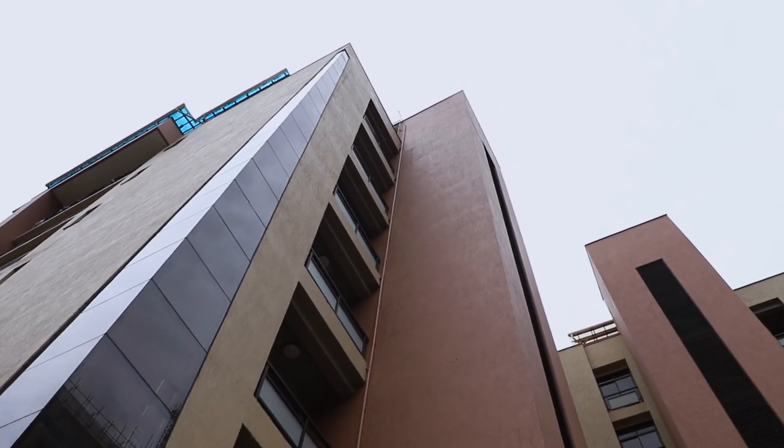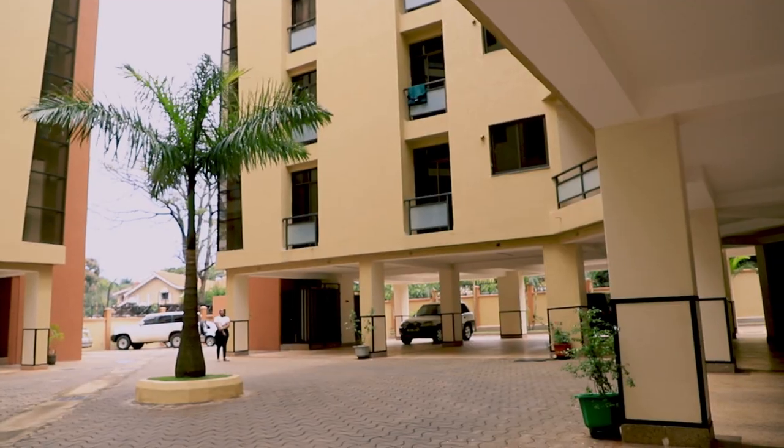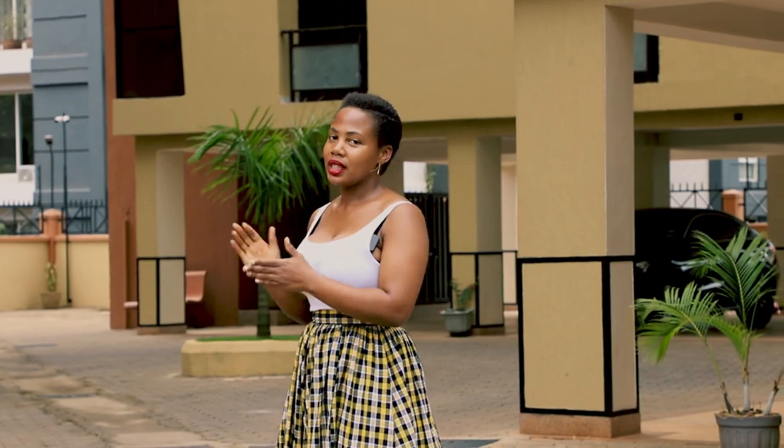Where we are standing is the ground level, which is pretty much the parking lot. There is great security when you get here. We are going to be looking at a three-bedroom apartment that is up for sale. Let's take the lift and go check it out.